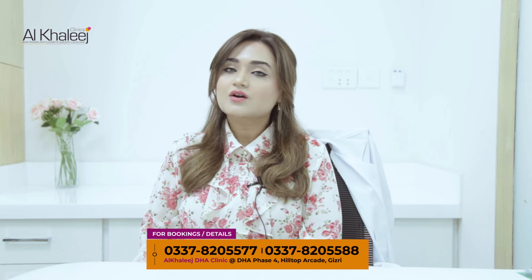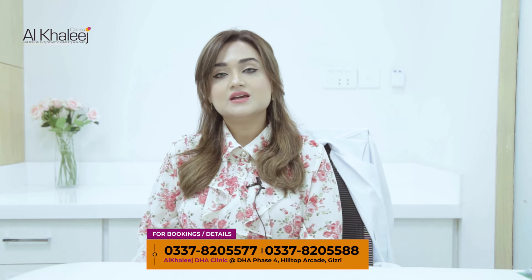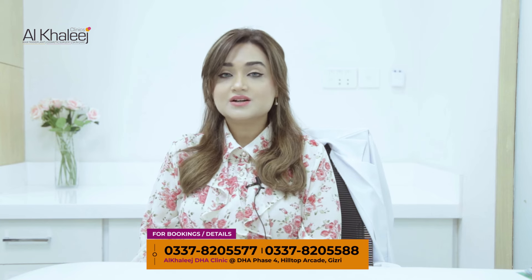A very common question that patients mostly ask us is: is this laser clinically proven or not? I will tell you that this laser is FDA approved and it has no side effects.